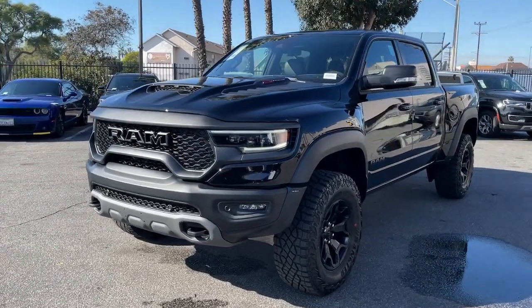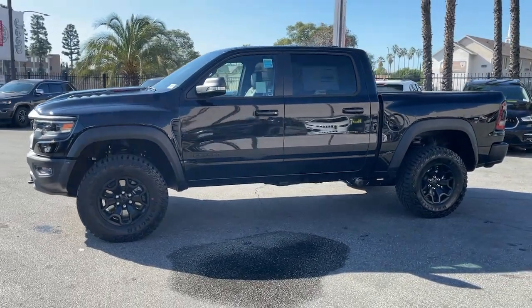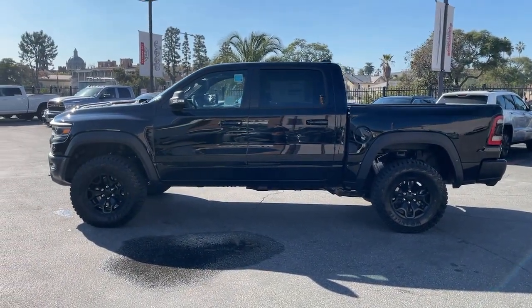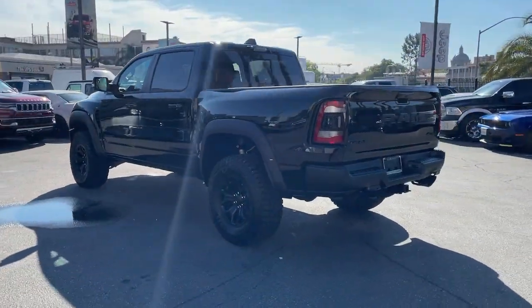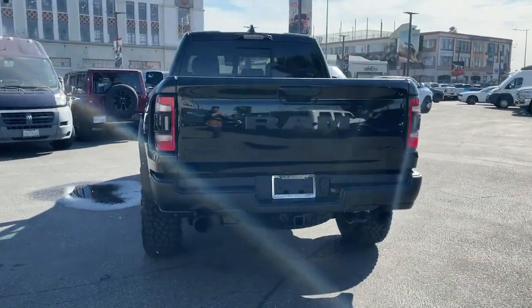Here is a wonderful 2022 Ram 1500. The Ram 1500 strikes the perfect balance between tough strength and passenger comfort. Its fuel efficiency, impressive towing capacity, and safety features make it your go-to vehicle. These are just some of the great options this vehicle comes with.